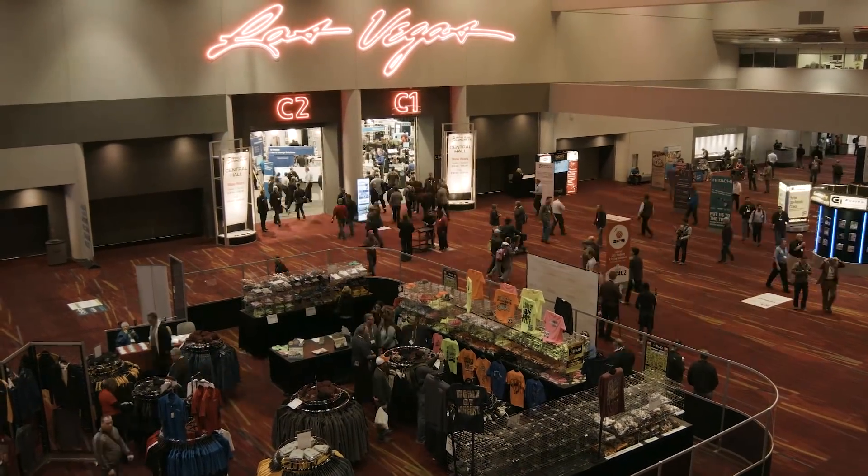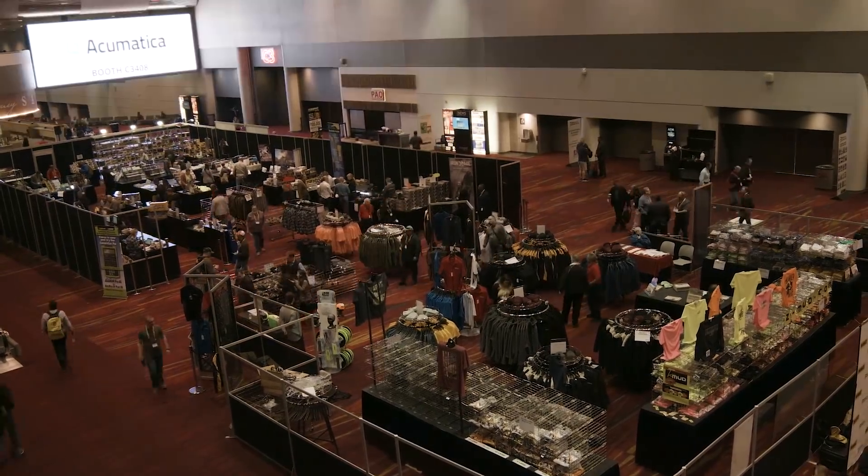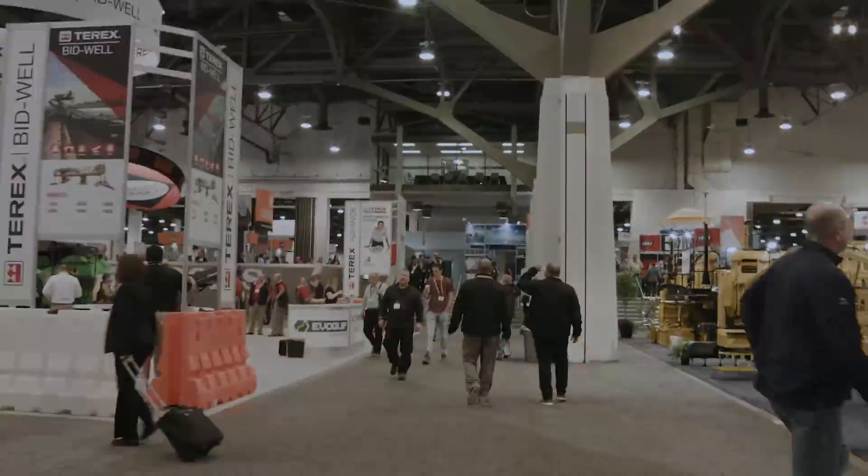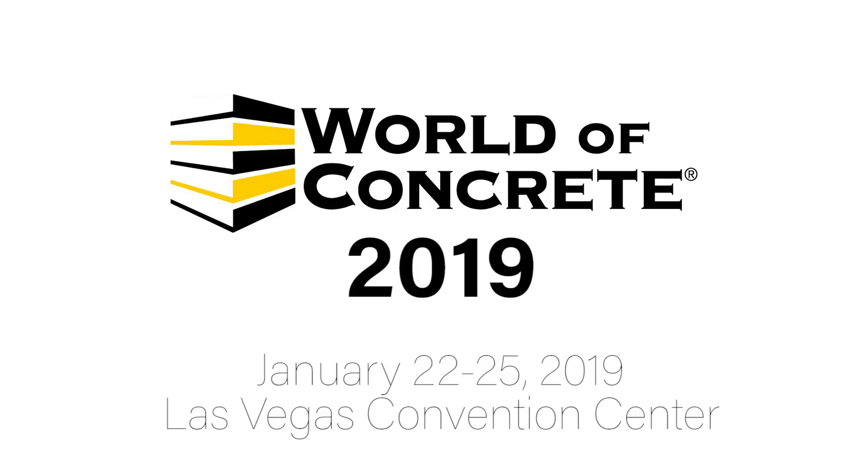Each year at World of Concrete it's clear that technology is taking a larger stake in our day-to-day jobs on the site and in the field. Next year will be no exception. Join us for all the excitement January 22nd through the 25th, 2019 in Las Vegas.